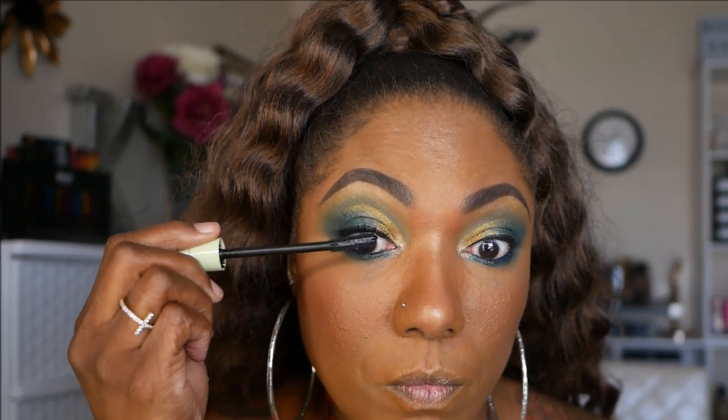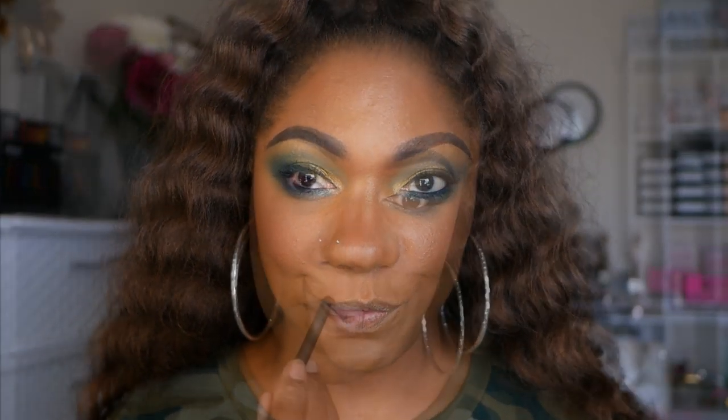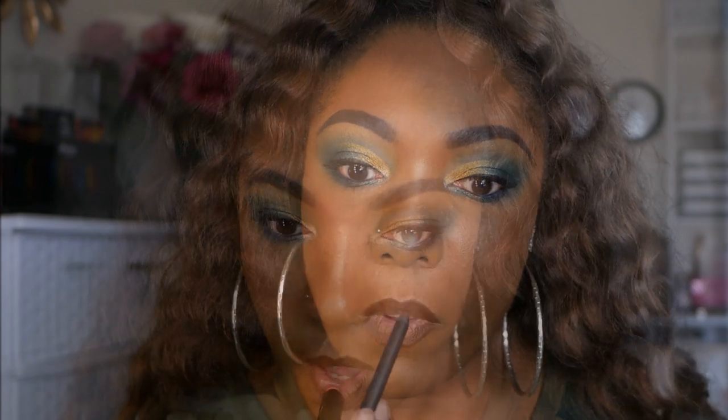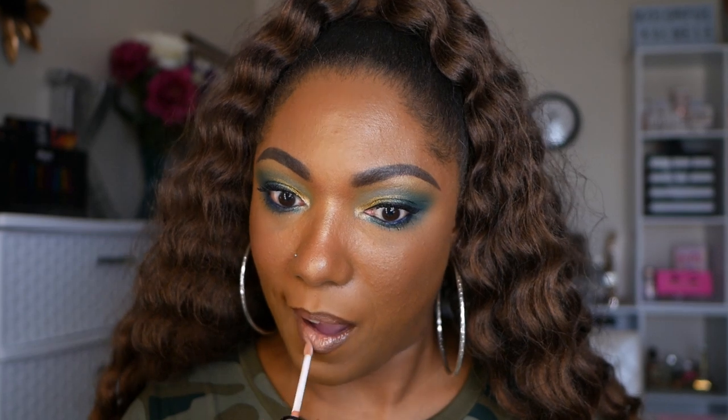For mascara, I'm using my Pixi by Petra mascara today on my upper as well as on my lower lashes. For these lips, I'm using my ColourPop lip liner in the shade BFF4 — I wanted to do a nude lip. I decided to go in on top of that with my LA Girl Matte Lipstick in the shade Sunset Chic. And on top of that, I'm going in with my Larixi lip gloss in the color Vibe. Created a very nice glossy nude lip to go with this bold green eye.